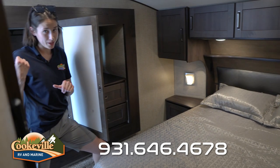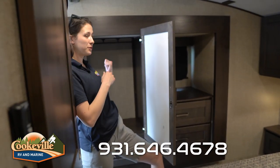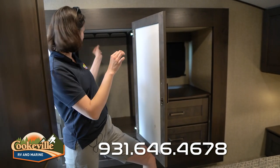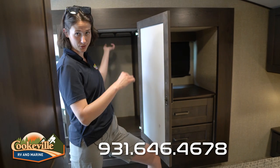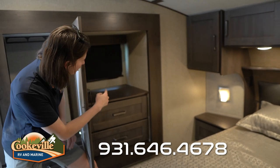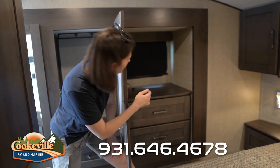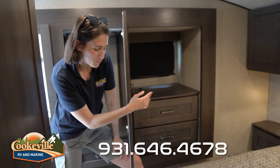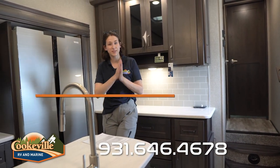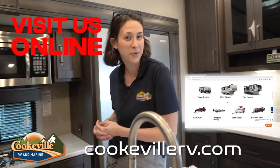From the bathroom entrance we see the full wardrobe with mirrors on the front — you can use it as a wardrobe or extra storage. The rod is a travel rod, so your clothes won't shift around during the trip. There's extra storage up top — a great spot for a laptop or electronics — and a little window for airflow. All in all, loving this master! If you're interested, give us a call or visit us online at cookvillerv.com — where your adventure awaits.